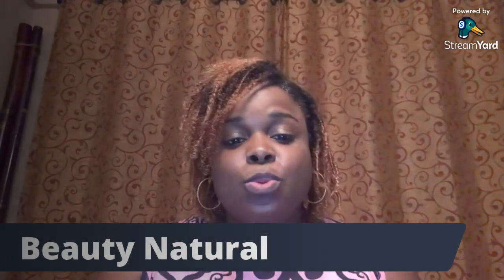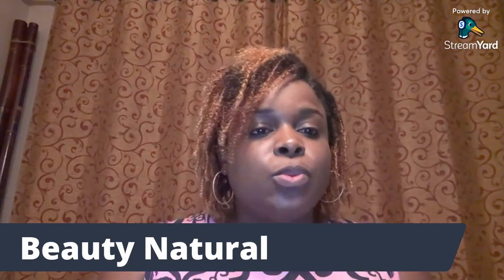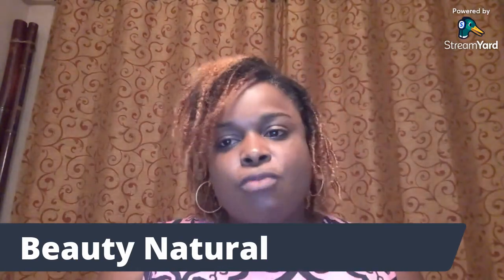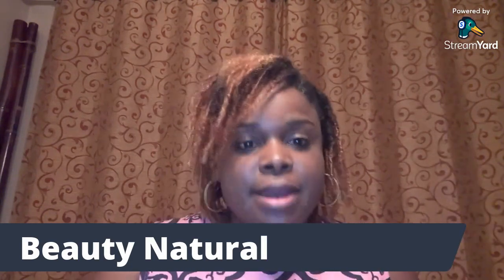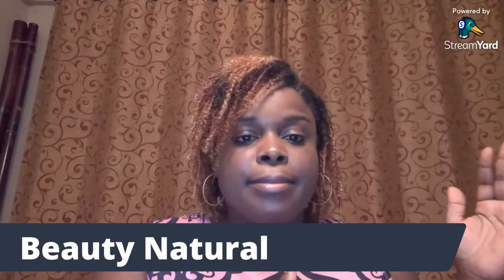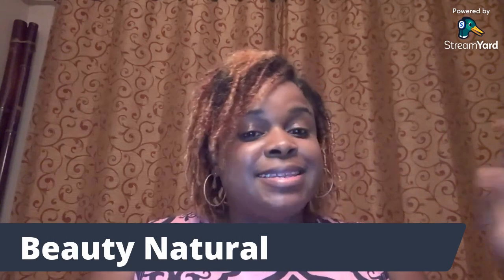How are you guys doing this Wednesday? My name is Rosalyn from Beauty Natural. I'm trying to do things differently by coming on on Wednesdays. Last week I talked about how to make three different lip scrubs from products right around your house, so hopefully you were able to view that. I also have a blog up where you can download about 10 of them with ingredients, directions, and everything.